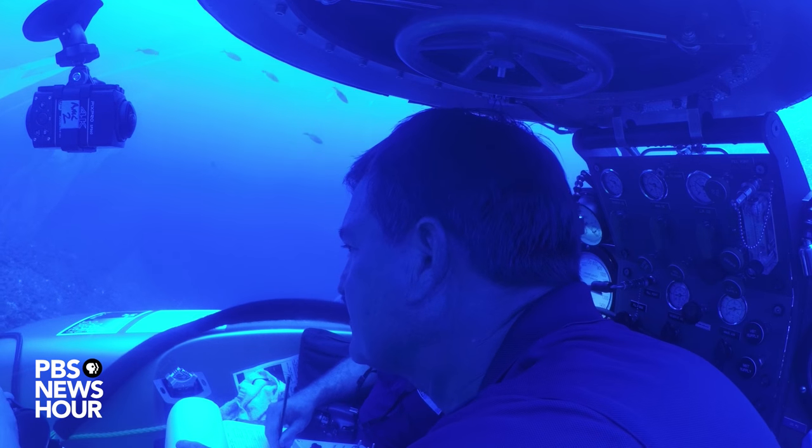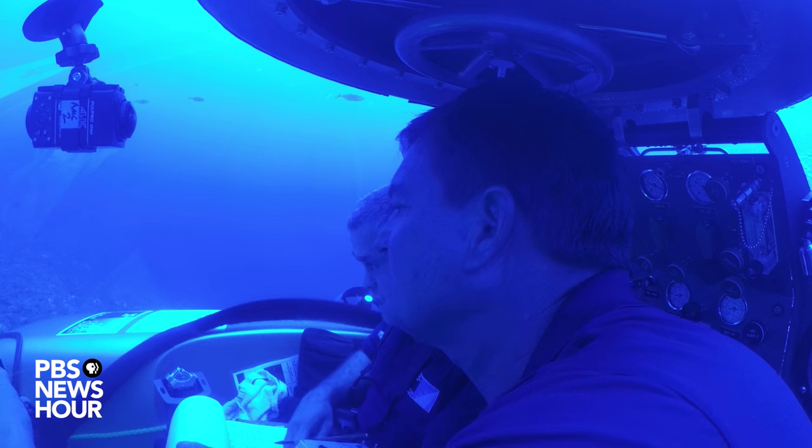But the team can identify species even when they're not physically around, using environmental DNA. If you put your hand in a big glass of water and a few cells fall off your hand with your DNA in them, we would be able to take that water, sequence it, and find out that you've been there. The scientists collect water samples to do the same with ocean critters, which shed cells with DNA in many forms — scales, shells, and poop as well. Poop is a great source of DNA.